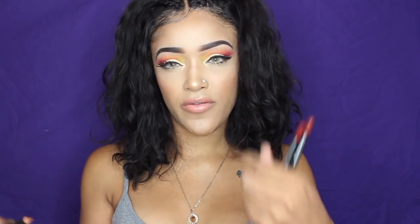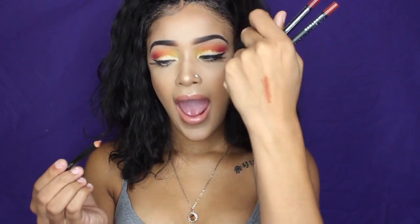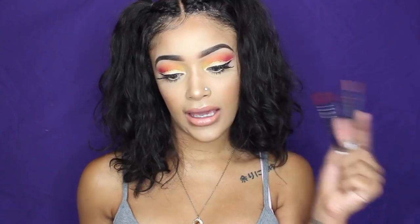I got three lip liners by LA Girl — the colors nutmeg, perfect brown, and brick. The only one I've opened so far is perfect brown, so I'll open it and give you guys a swatch. I personally feel like you don't need to go super expensive on lip liners. I think these were about a dollar and I like them — they definitely get the job done. I have on perfect brown today to line my lips.